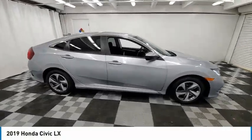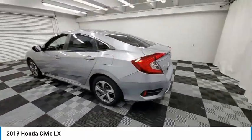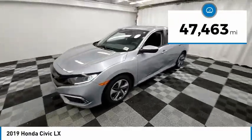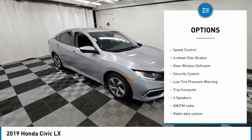Stop by and take a look at the 2019 Honda Civic — practical, awesome gas mileage, and incredibly reliable. This vehicle has less than 50,000 miles.